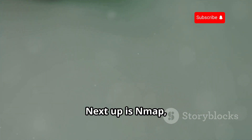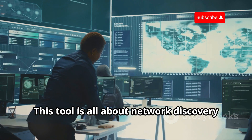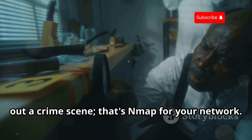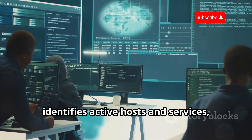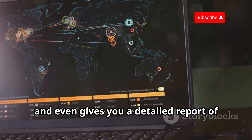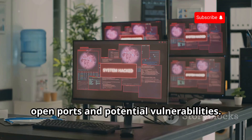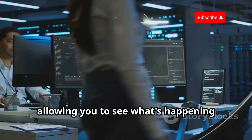Next up is Nmap, short for Network Mapper. This tool is all about network discovery and security auditing. Imagine you're a detective trying to map out a crime scene — that's Nmap for your network. It scans your network, identifies active hosts and services, and even gives you a detailed report of open ports and potential vulnerabilities. It's like having x-ray vision for your network, allowing you to see what's happening under the hood.